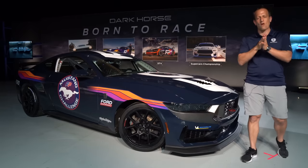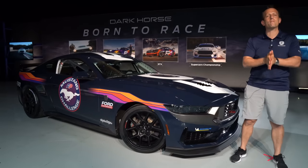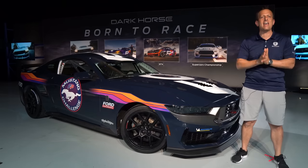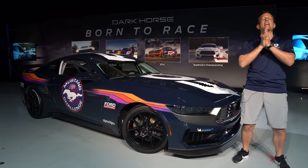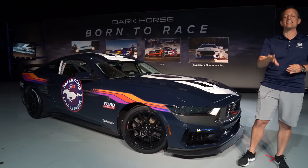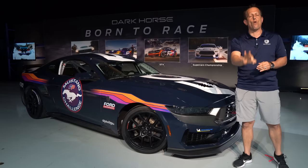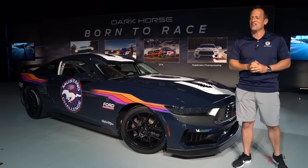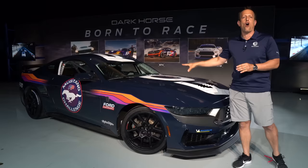Hey guys, what's up? It's Joe Rady from Rady's Rides. I'm here at the Ford Performance Technical Center right outside of Charlotte Motor Speedway, and I have something ultra special for you. This is a 2024 Ford Mustang Dark Horse, but guess what? This is something extra special known as the Dark Horse R.